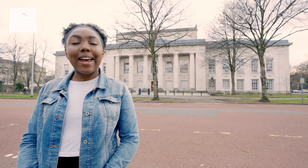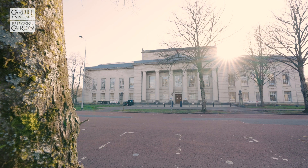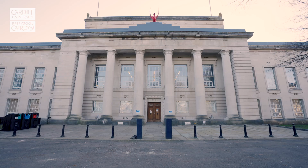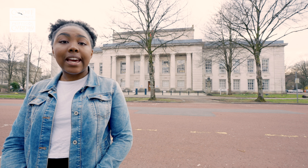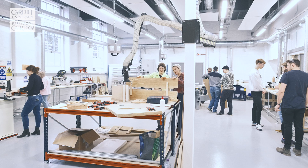Next door to Glamorgan, you will find the Bute Building. Currently undergoing a multi-million pound investment programme to upgrade facilities, Bute is another one of our Grade II listed buildings. It is home to the Welsh School of Architecture, which is one of the top architecture schools in the UK. Inside, you will find the Architecture Library and various facilities, including the Digital Fabrication Labs.